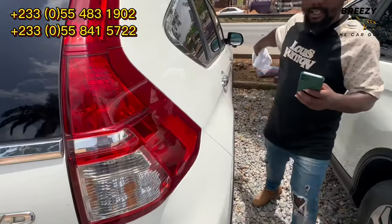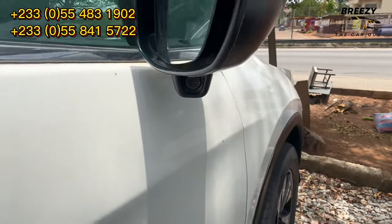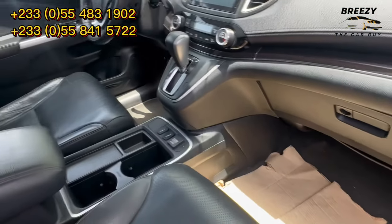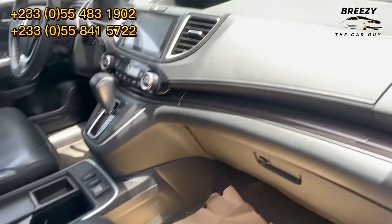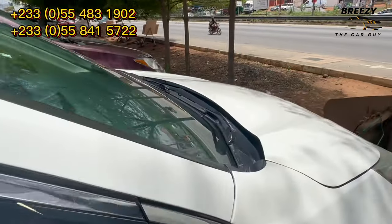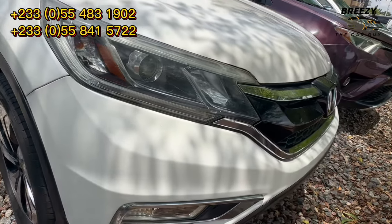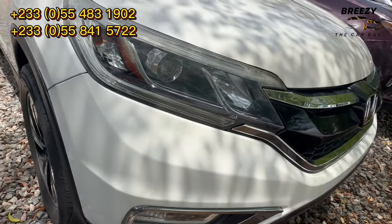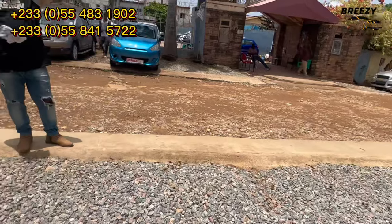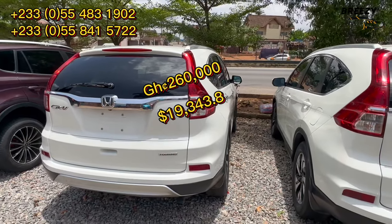Let me ask for the price. This is the side camera over here. It has full black leather interior, heated and ventilated seats. Everything is clean — no wear on the dashboard. The price is 260,000 Ghana cedis — also 250,000 Ghana cedis. Is it negotiable? Obviously. They are the same spec — they were cleared the same day, same features, Touring trim.